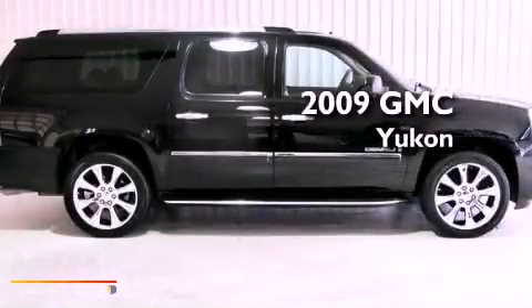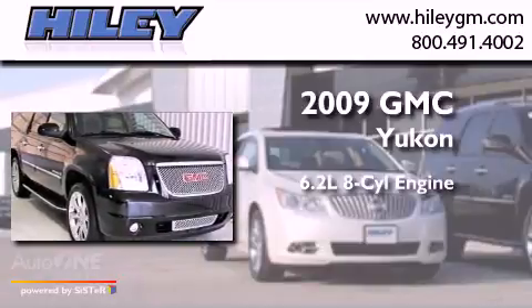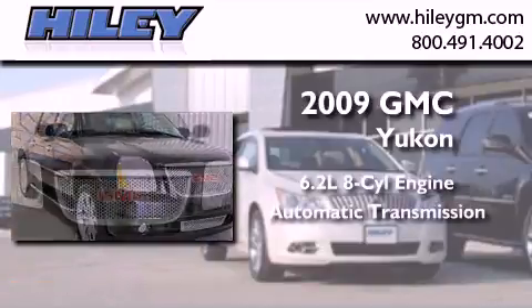This is a 2009 GMC Yukon. It features a 6.2-liter, 8-cylinder engine and an automatic transmission.